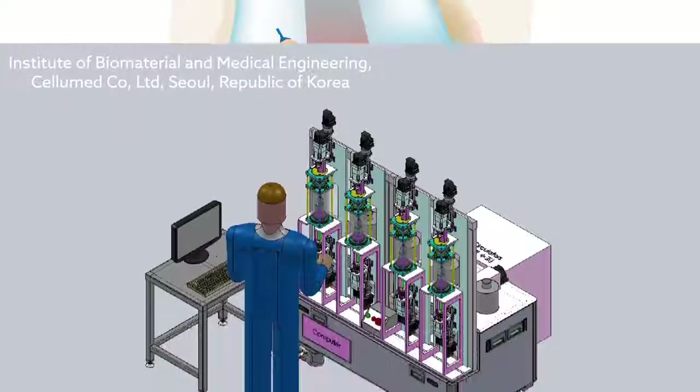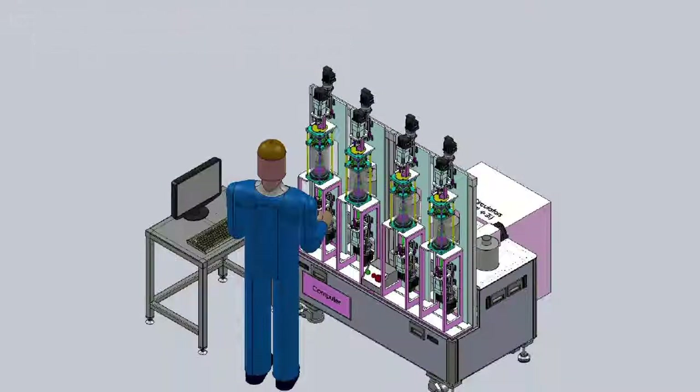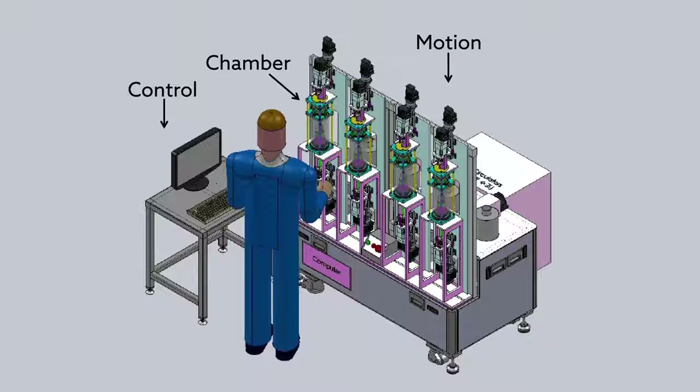Now, researchers based in the Republic of Korea have combined tissue engineering and stem cell technology to produce lab-grown grafts that can help overcome many of these limitations.